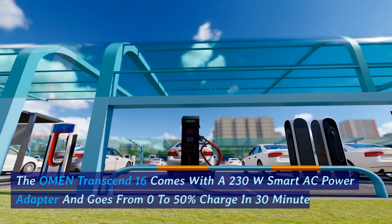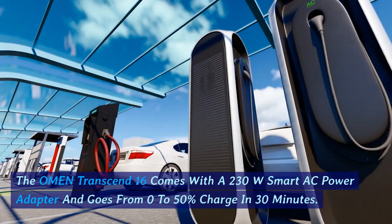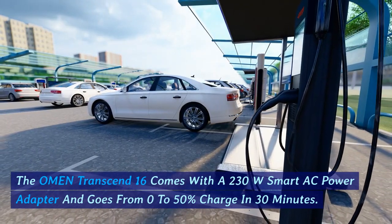The Omen Transcend 16 comes with a 230W smart AC power adapter and goes from 0% to 50% charge in just 30 minutes.